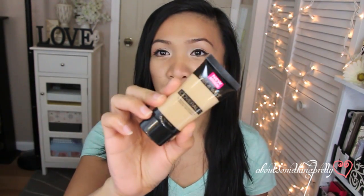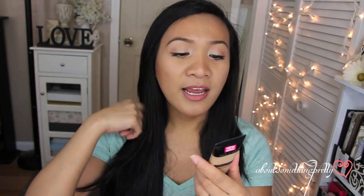First, I'm going to talk about the Cover All Liquid Foundation. This foundation claims to be an all-day wear foundation, medium to full coverage, lightweight, satin matte finish, and it's got an invisibright complex, so it reduces the appearance of wrinkles and rejuvenates skin.